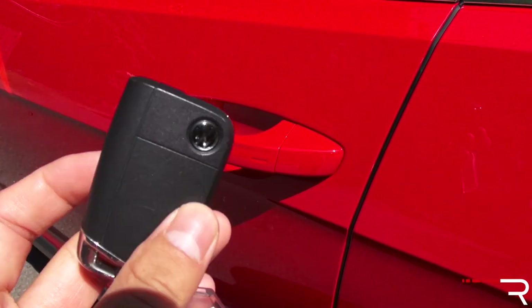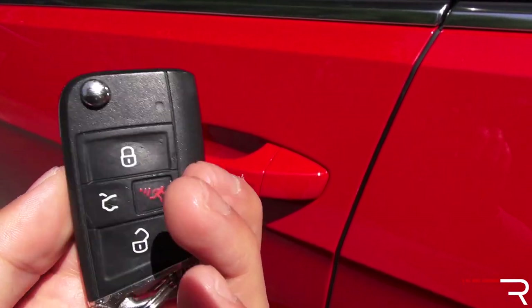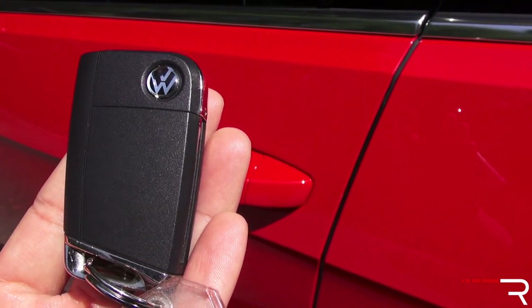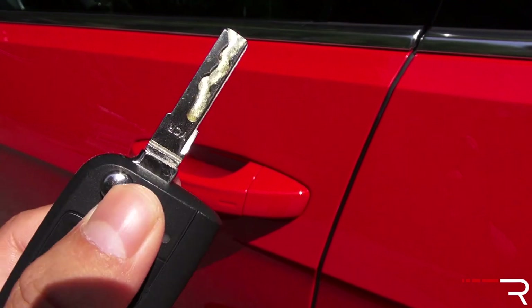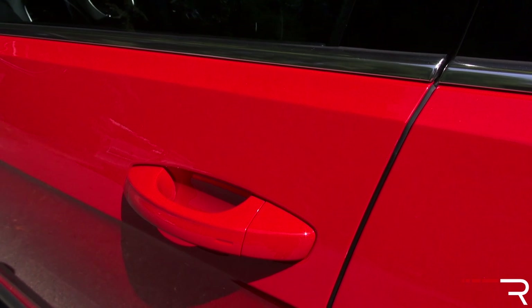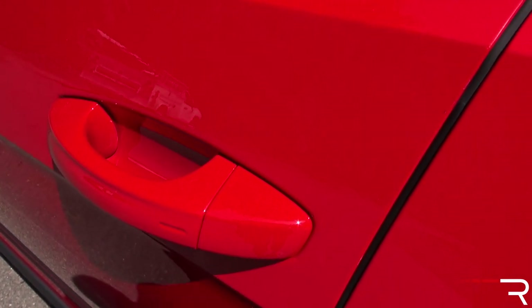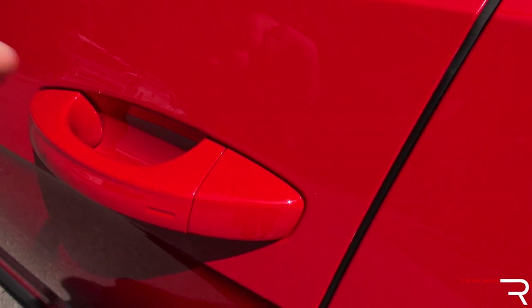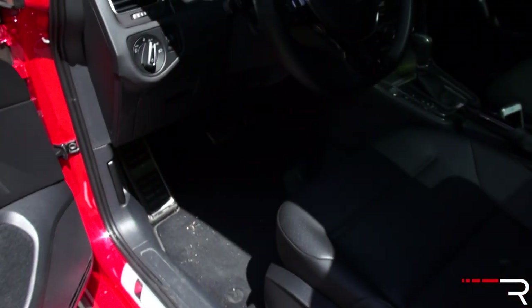Approaching the Golf AllTrack, here is the current key fob for the Golf family — it's a slightly different key than what I showed in the new Atlas and Tiguan, and it feels slightly more sturdy. I like that it still has the switchblade key. My tester has the company's smart key access system with push-button start. To lock the vehicle, just have the key on you and rest your finger on that little ridge portion. To unlock, it has a sensor on the back of the handle — just touch it and it'll unlock the door for you.